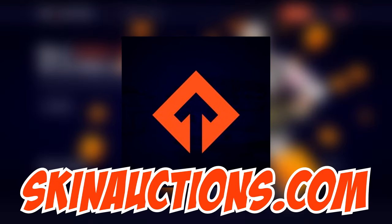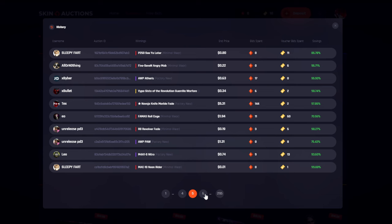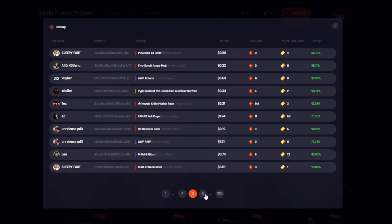The sponsor for today's video is Skin Auctions. Skin Auctions is a great way to spice up your normal buying and selling process, mostly because you can literally get skins on here for 90% off. Like, actually, this happens all the time. I was surprised too. I know that sounds suspicious, but I actually know the people behind this. It's fully legit.